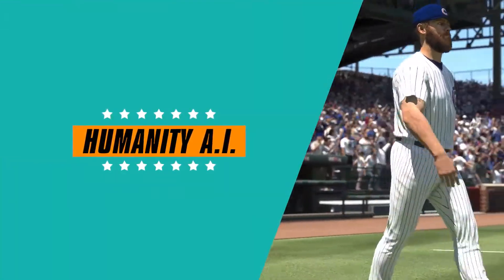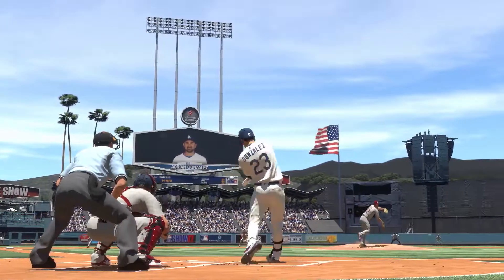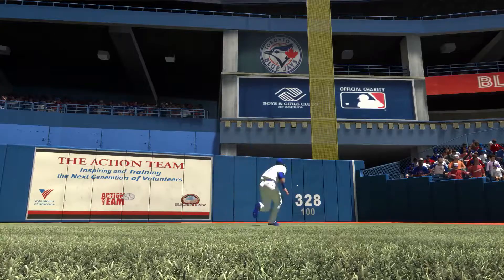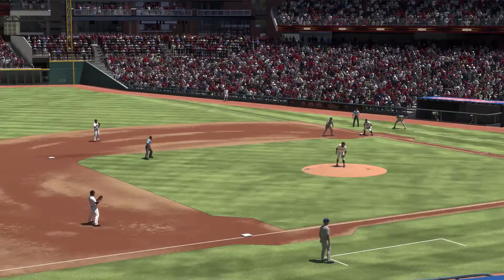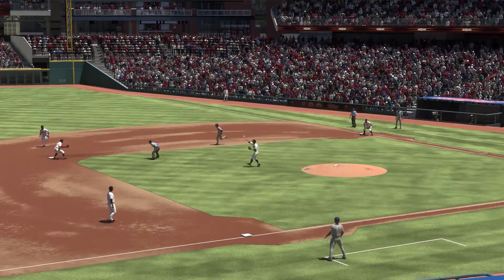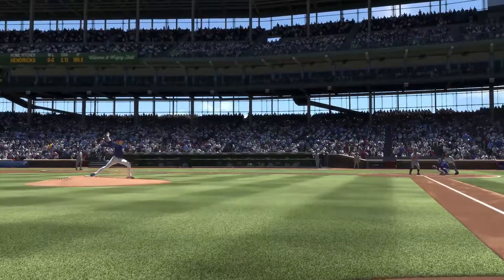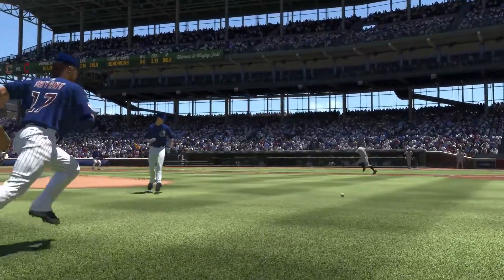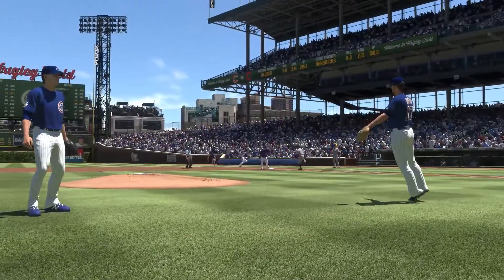We're injecting more humanity into our artificial intelligence this year. The AI will behave even more like a human. Examples include not always running to the exact spot on balls hit off the wall, CPU step-off timing variety, fake throw timing variety in rundowns, and base runner throw decisions. The goal is to continue our pursuit of having AI-controlled players react more lifelike instead of seeming to know exactly what's going to happen on any given play.